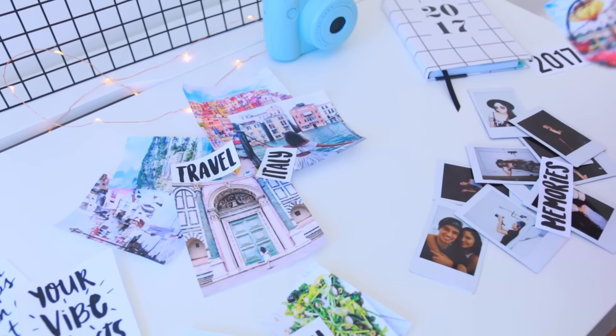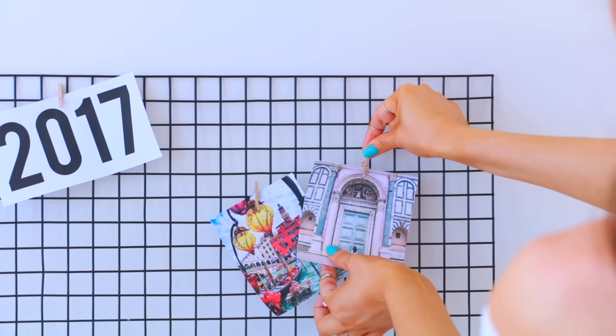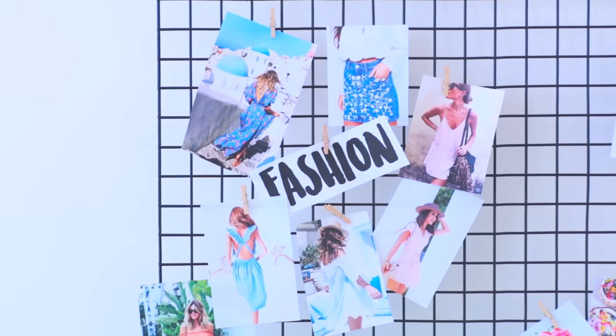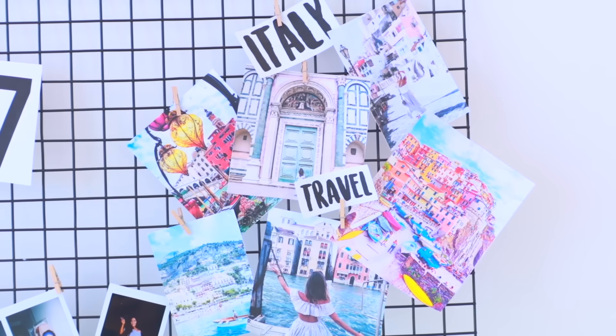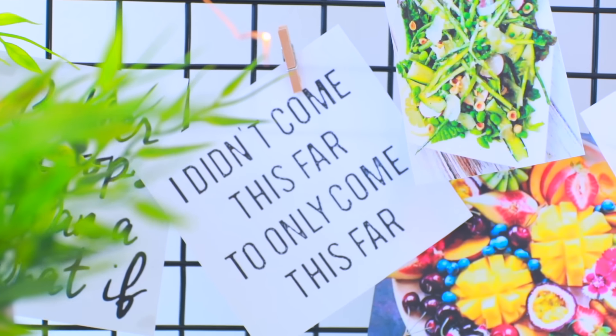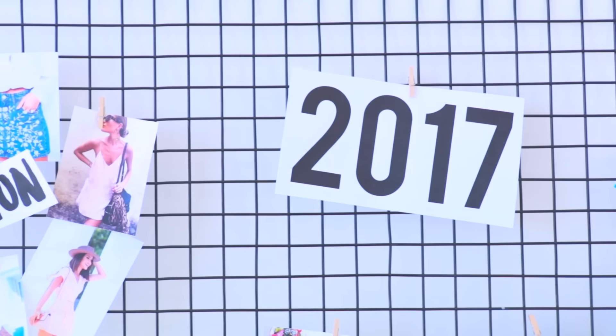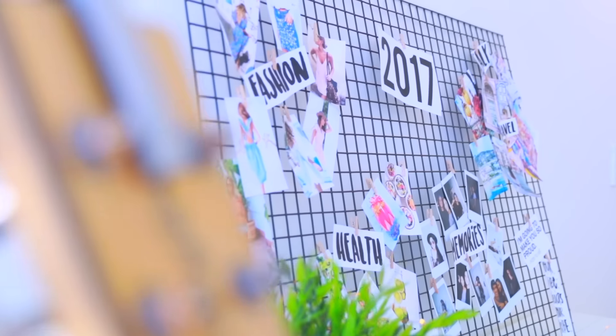I decided to hang them up with these really cute little pegs I got from a dollar store, so they were really cheap. That way you can change it up whenever you want. I had sections — this section was like my Italy travel section. I just think this DIY is so cool because you can totally customize it. You don't have to use mesh fencing as the background; you can use a cork board or just a poster board and put whatever you want on there.